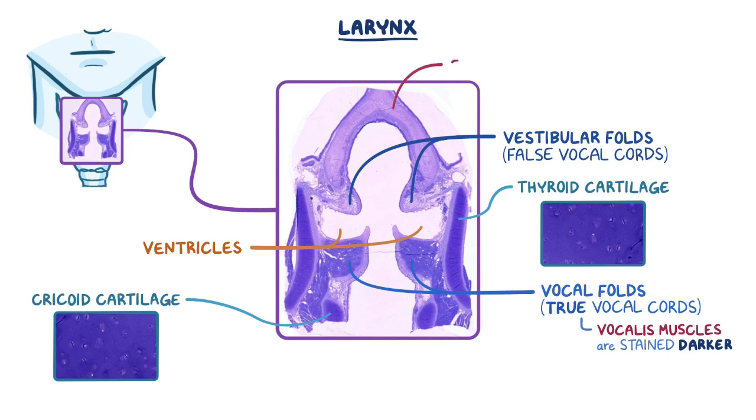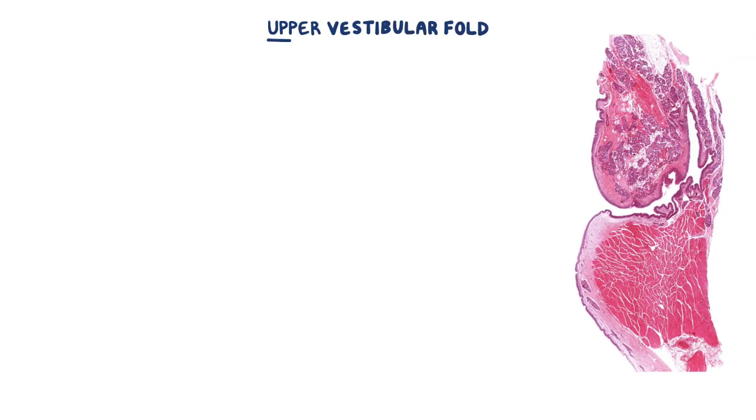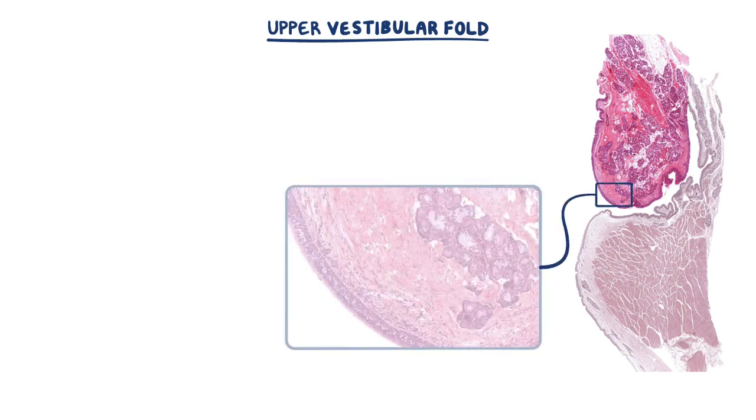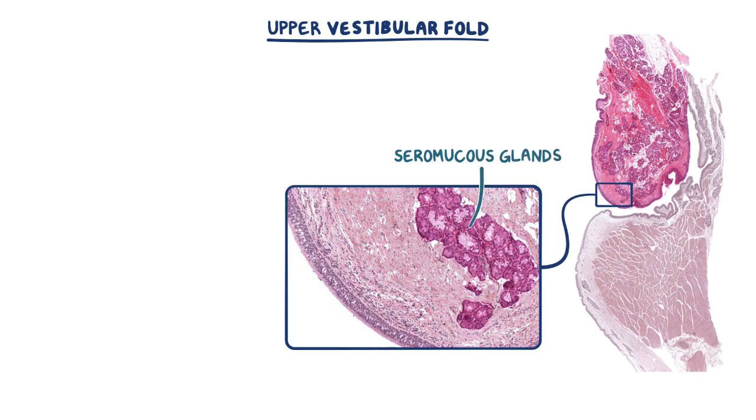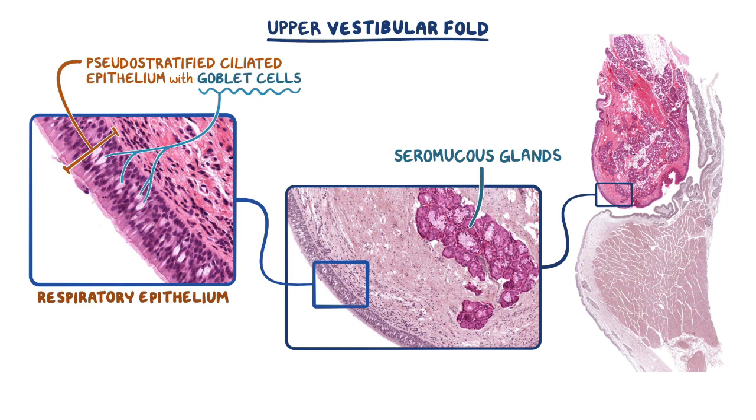The structure at the top of this image is the epiglottis. Let's take a closer look at the upper vestibular fold, stained with hematoxylin and eosin, or H&E for short. Within the fold, there are many seromucous glands that help trap contaminants as well as increasing moisture in the air that's breathed in. The surface is lined with pseudostratified ciliated epithelium with goblet cells, or respiratory epithelium. When stained with H&E, the goblet cells can be identified as the clear oval structures within the epithelium. The vestibular folds might also have patches of stratified squamous epithelium in many non-smoking adults, but almost all smokers will have these patches.